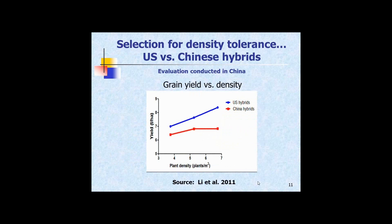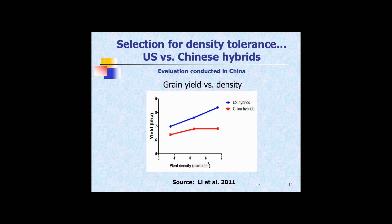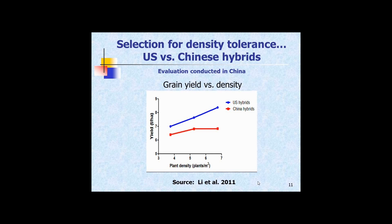Selection for density tolerance is effective. U.S. hybrids were compared with Chinese-derived hybrids. Chinese hybrids have been selected for large single ears because they're hand-harvested, and they've pushed for that tall, large-eared plant type. When you grow those plants against U.S. hybrids of the same maturity, you can see the response to density — they don't respond as well to density simply because of the way they've been bred. So breeding has a significant effect on density tolerance.